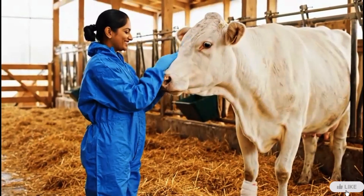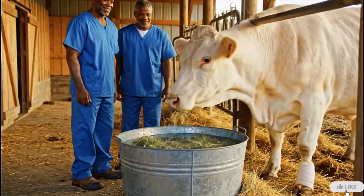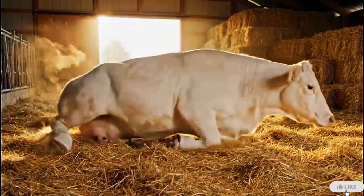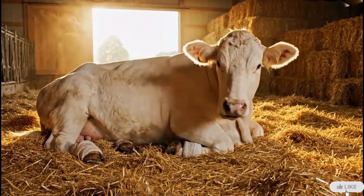A calm appetite is a positive sign of healing. With proper treatment, care, and rest, the cow is now healthy and pain-free.